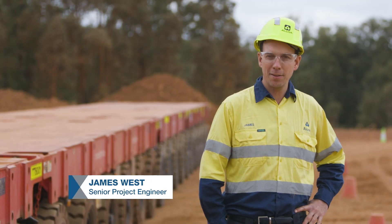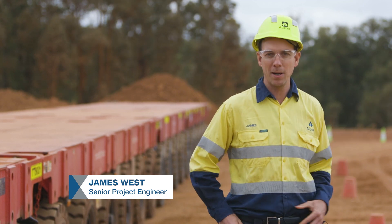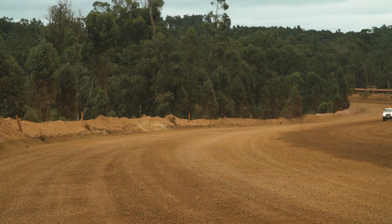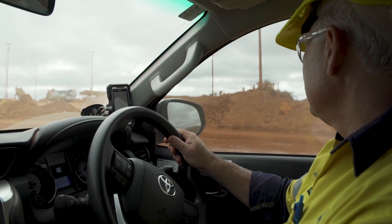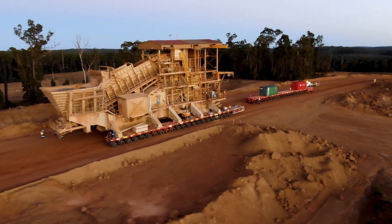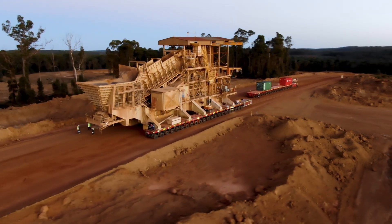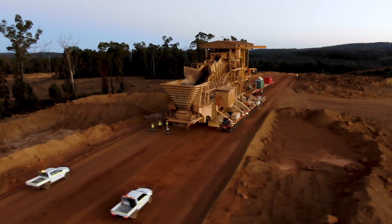If we tried to relocate the crusher on the haul road without any modifications, the crusher would bottom out and we wouldn't be able to get there. So the road's been designed to take out all the crowns and radiuses that would clash with the bottom of the crusher. We've had earthworks machines in there for probably the last three or four months to re-profile the roads so the crusher will have a smooth transportation route all the way to Lorego.